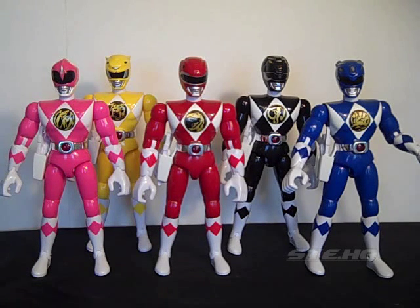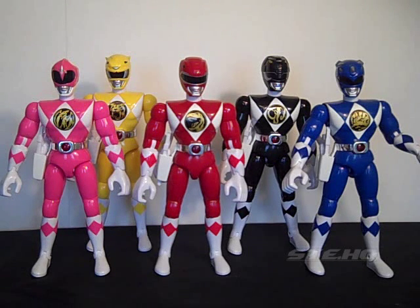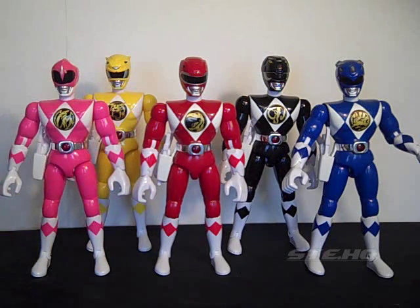This is Jason, this is Billy, this is Kimberly, this is Zack, and this is Trini. Now, here's the one thing I can't understand - wasn't '95 the start of Rocky, Adam and Aisha as the Red Ranger, Black Ranger and Yellow Ranger? And yet these figures are Jason, Zack and Trini when they talk. I do not have the Green Ranger, so if anybody has one they want to sell that's in good condition for a good price, hit me up.